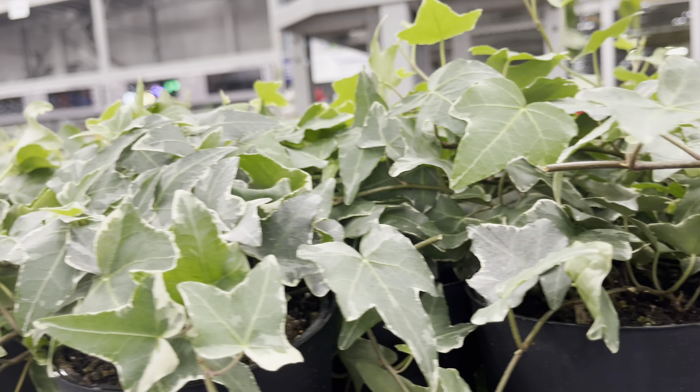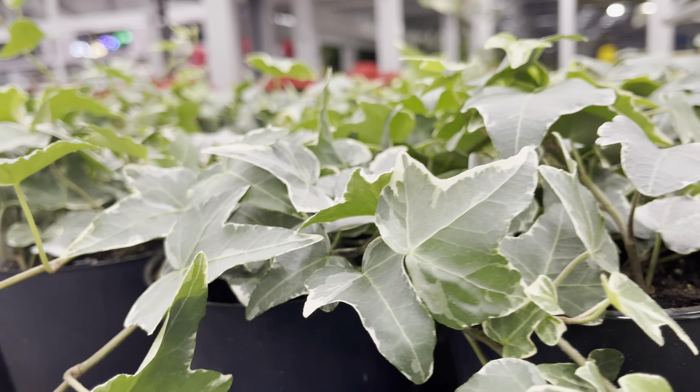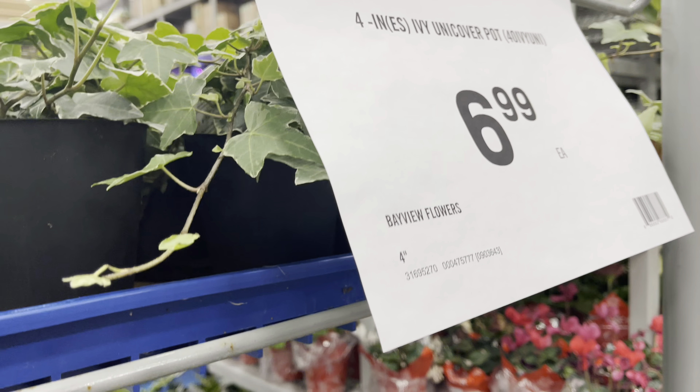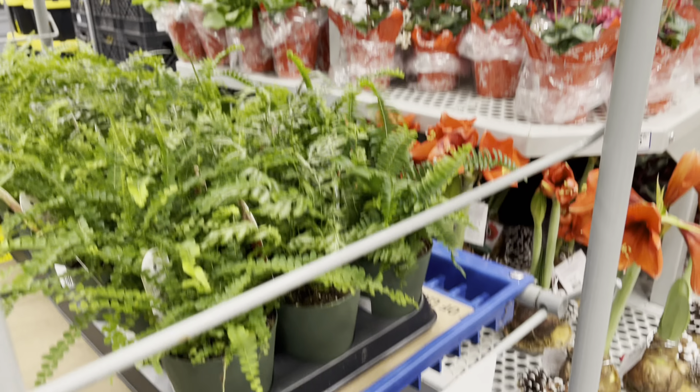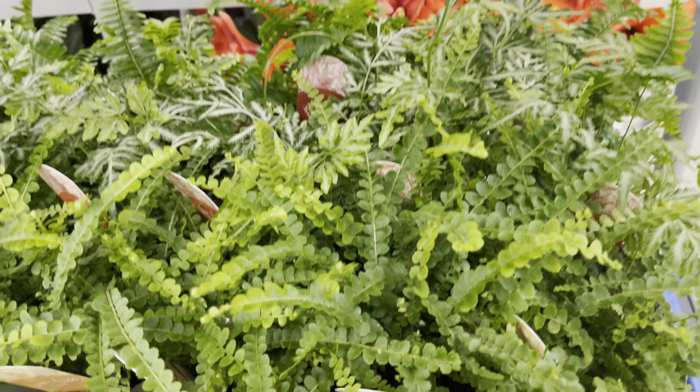They've got some new arrivals — the variegated ivy, priced at $7. And they've got some lovely ferns at $10.